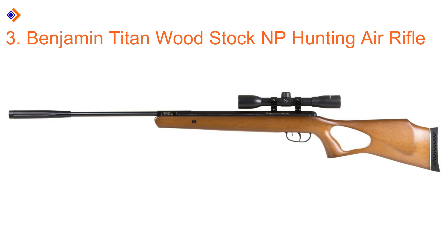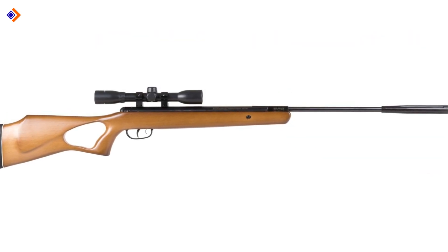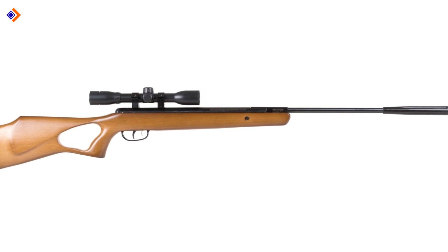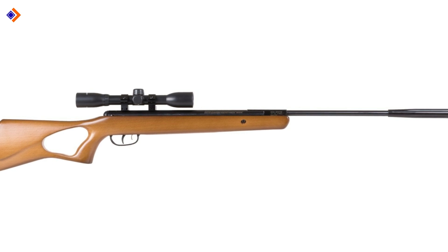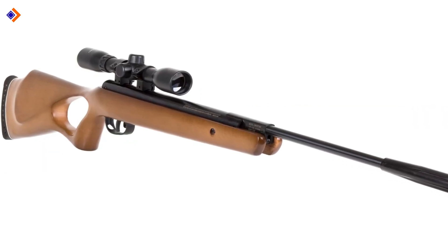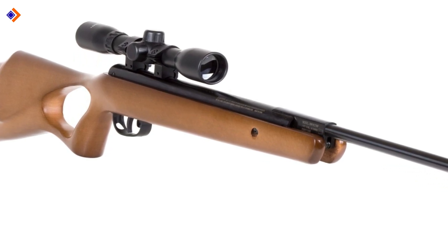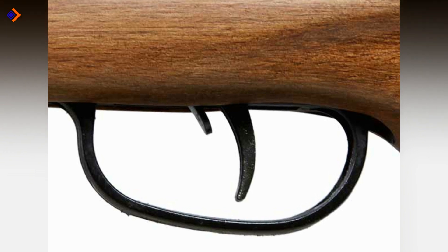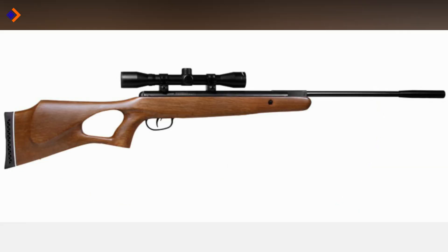Number 3: Benjamin Titan Woodstock NP Hunting Air Rifle. The Benjamin Titan utilizes a Nitro piston power plant to deliver up to 950 fps in velocities. This also means that cocking the air rifle is easy from the word go, all thanks to the 31-pound cocking effort required. The rifle features an ambidextrous hardwood stock with a thumb hole for comfortable holding. It enjoys a two-stage adjustable trigger with a pull of 4.5 pounds, though this trigger pull may be a bit long for some people. Generally, the rifle is lightweight at just 6.75 pounds.